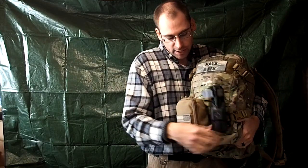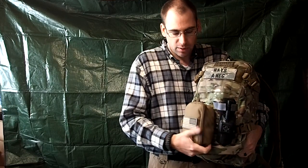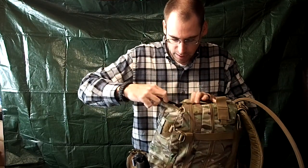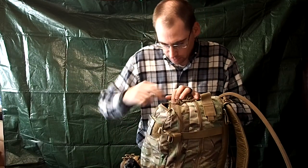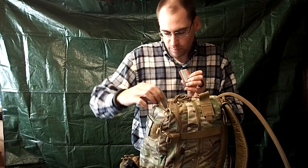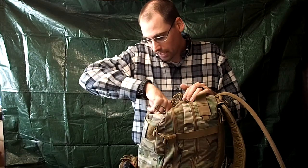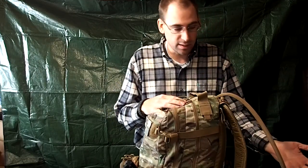On it I've got a tourniquet and an IFAC — individual first aid kit — with bandages, shears, and nitrile gloves. Right here there's a small pouch. Inside the small pouch I've got a signal mirror, my Swedish fire steel, a knife sharpener, waterproof matches, and then the Yuko storm-proof matches. Like I said, two is one, one is none — I've got all kinds of ways of starting a fire in here. I've got the fire steel, two sets of matches, a BIC lighter, plus I always have my keys on me so I've got that lighter as well.